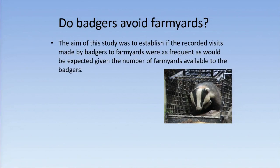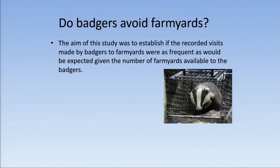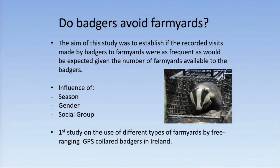The question is: do badgers avoid farmyards? The aim of the study was to establish if the recorded visits made by badgers to farmyards were as frequent as would be expected, given the number of farmyards available to the badgers. We also looked at the influence of season, gender, and social group on the visits. This is the first study on the use of different types of farmyards by free-ranging GPS-collared badgers.